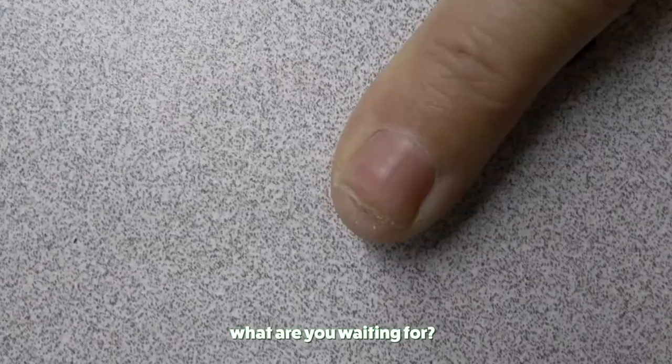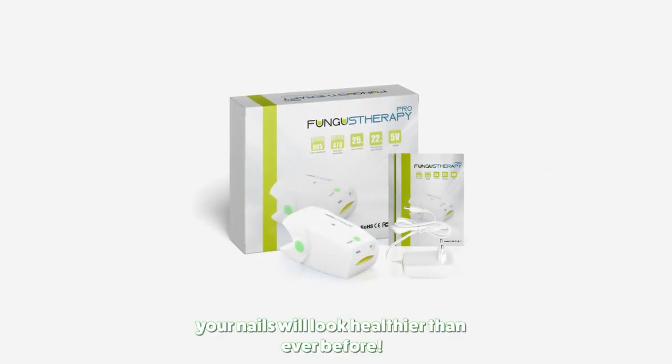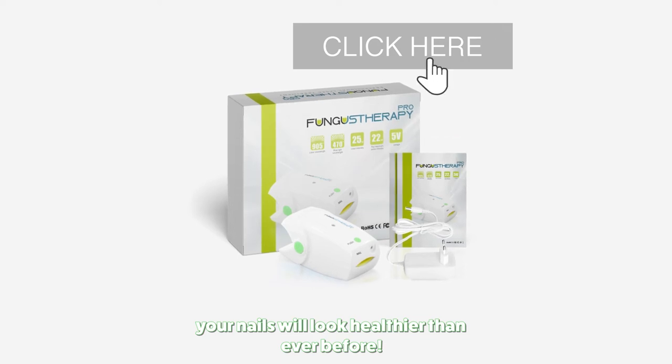What are you waiting for? Get your Fungus Therapy Pro before they run out of stock. Your nails will look healthier than ever before.